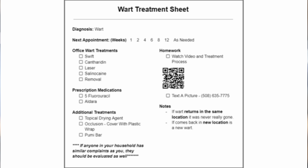The last thing I want to go over is my treatment sheet — what I give patients in the office. For office treatments, there is Swift, Cantharidin, Laser, and Selenocaine. I often do these in conjunction, for example checking both Swift and Cantharidin. At the first visit I usually give a prescription — typically 5-fluorouracil. After a couple of days, once the blistering from the Cantharidin comes down, you apply it with occlusion, meaning plastic wrap. I'll prescribe either 5-fluorouracil or Aldara, both of which require a prescription. You may also use a drying agent, and a pumice bar to remove dead skin. I also recommend that anyone in the household with similar issues get treated as well.